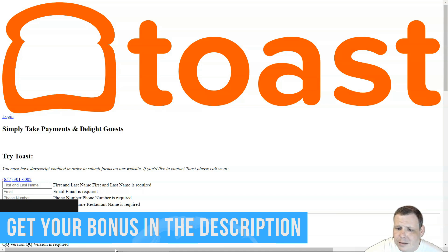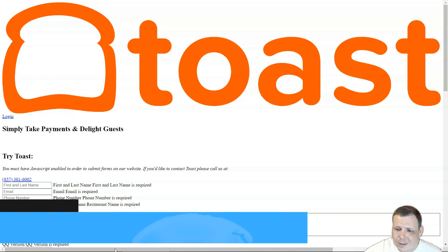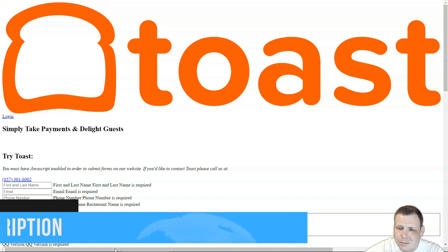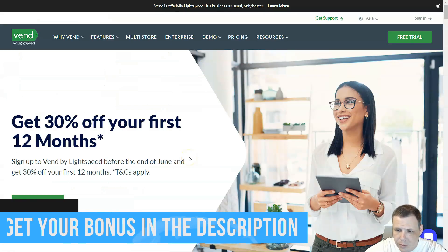The optional installation fee starts at around $250. The contract length is two years. The pay-as-you-go in-person processing fee is 2.99% plus $0.15, and the standard plan is 2.49% plus $0.15. Online processing fees were not disclosed. Now for number four: Vend.